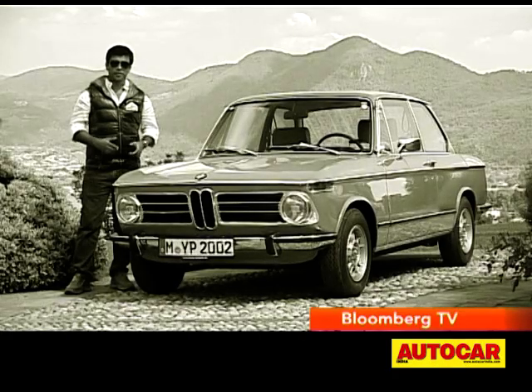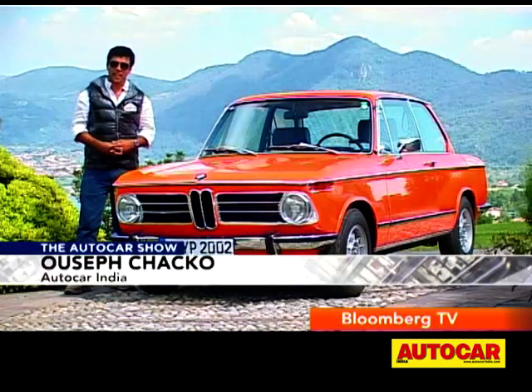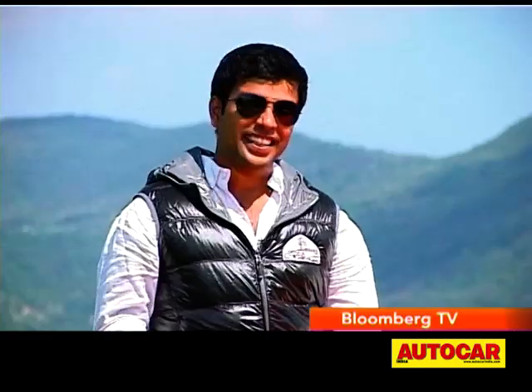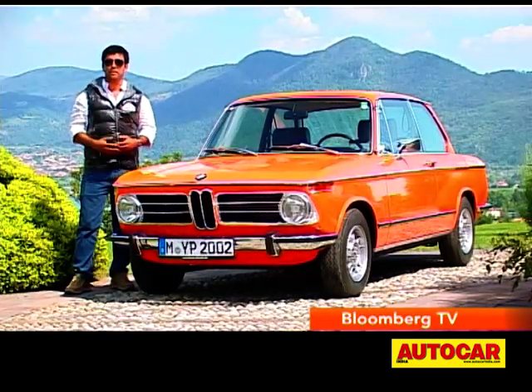This is the BMW 2002 TII from the 70s. It is the grandfather of the 3 Series, and I've always wanted to drive one — and here I am in sunny Italy about to do just that. I'm also hoping this beautiful orange car will tell me something about where the modern day 3 Series in India comes from.